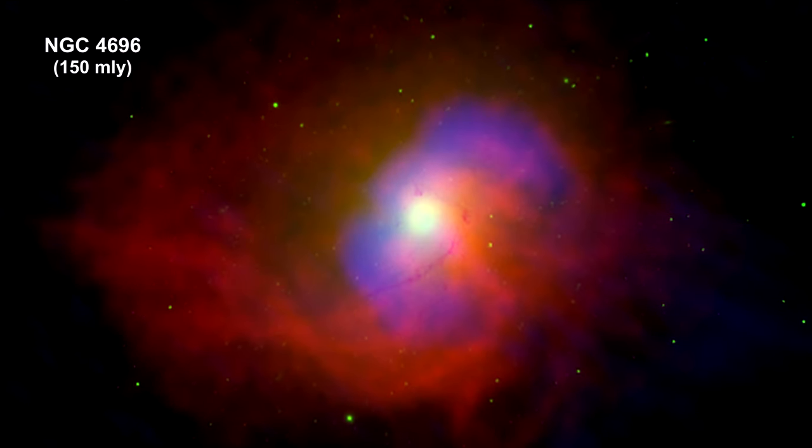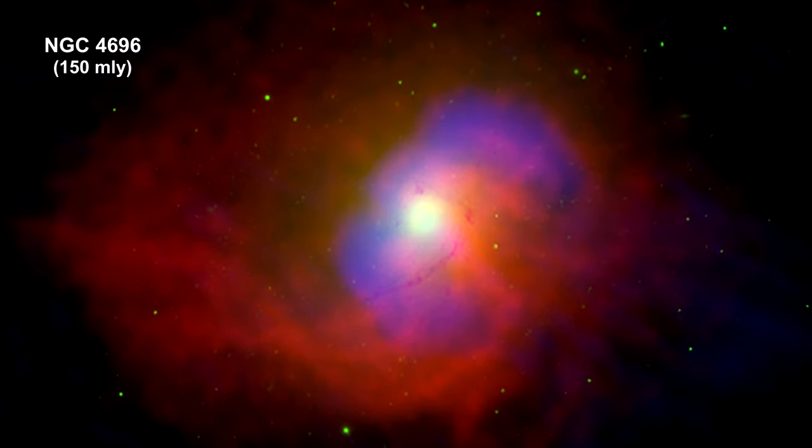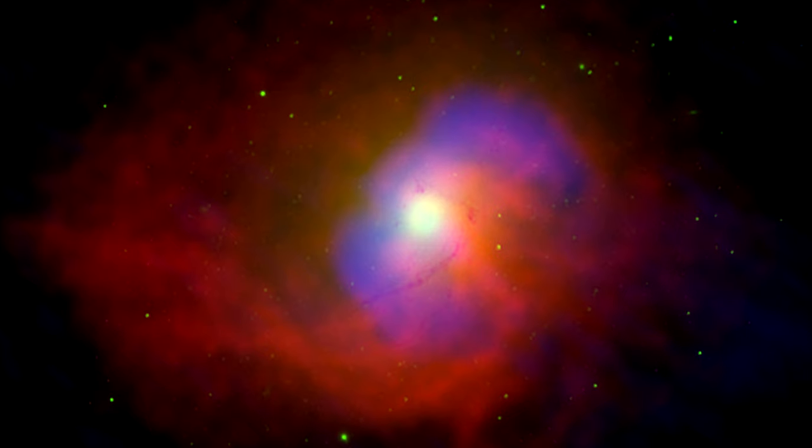NGC 4696 is an elliptical galaxy in the Centaurus cluster. In fact, it is the brightest galaxy in the cluster.